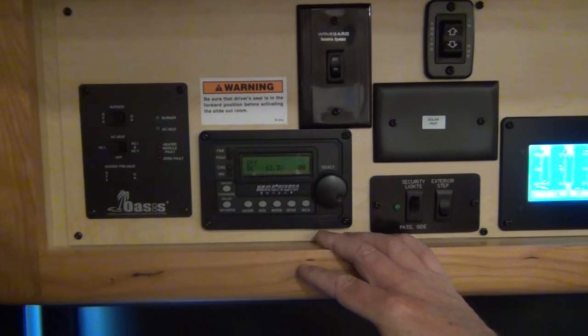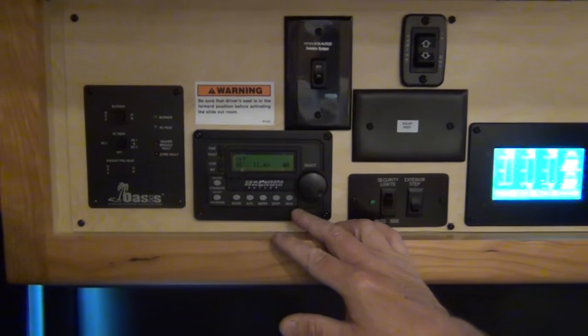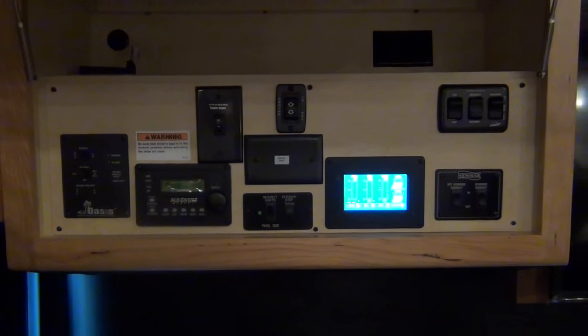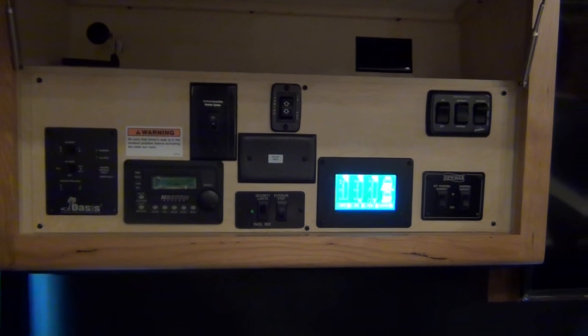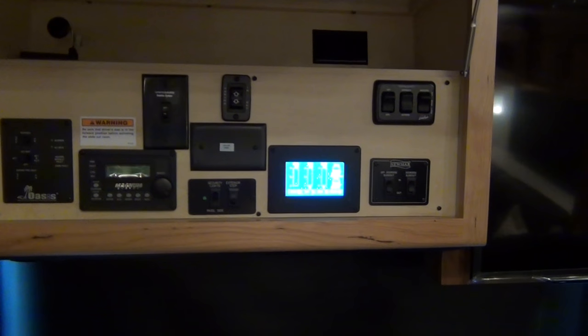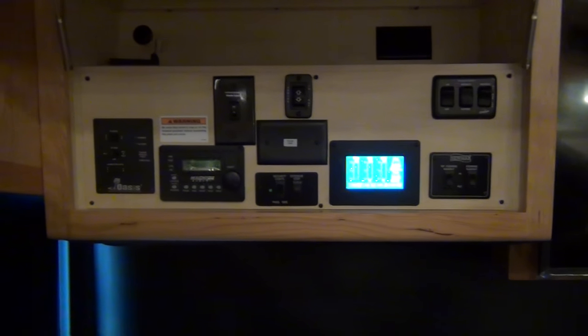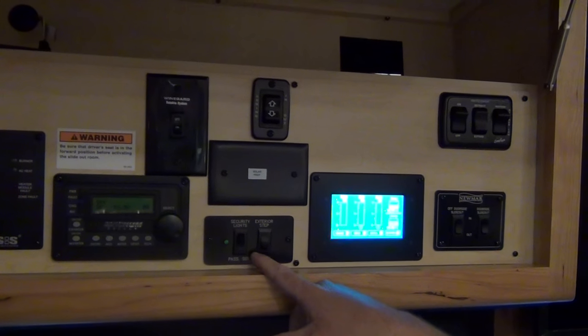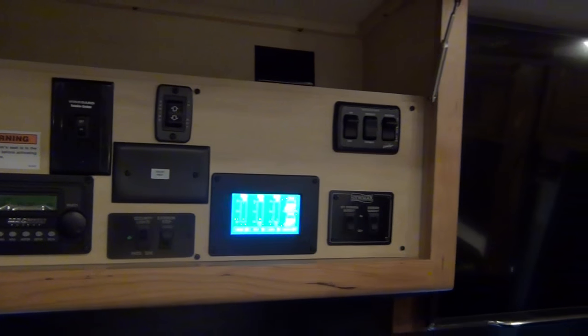Newmar has also moved controls here that used to be in the doorway cabinet — easier to reach without standing in the doorway. You've got your satellite control, awning controls for both the door awning and main awning, inverter control, Oasis heating system control, auto generator start — set the generator to come on if batteries drop to a certain level or the coach reaches a certain temperature — plus security lights and the exterior step switch.